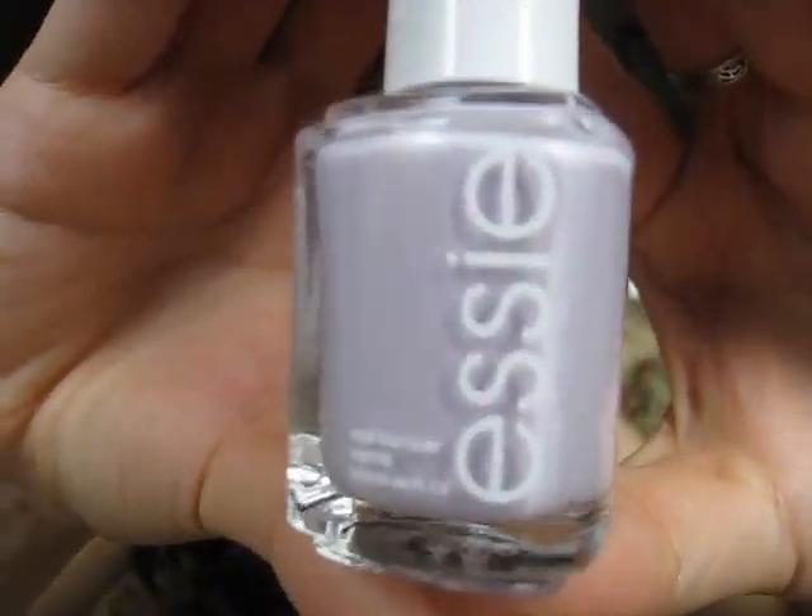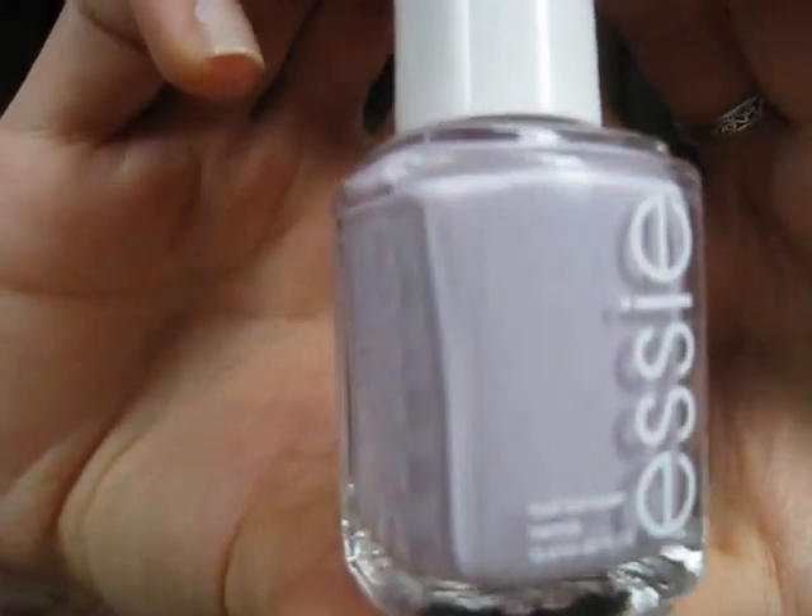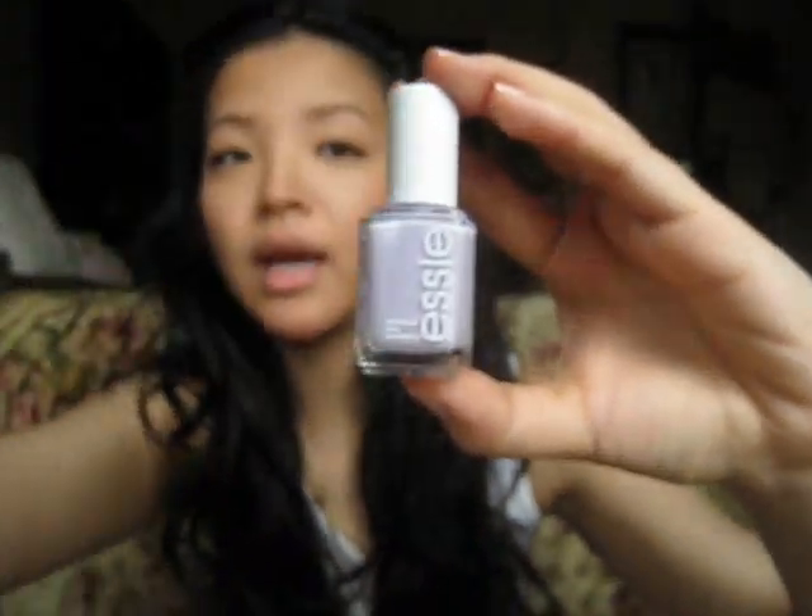It's just a really light lavender and there's like iridescent shimmer in it. I don't know if the camera will pick it up, but it's just a really, really pretty springtime color.